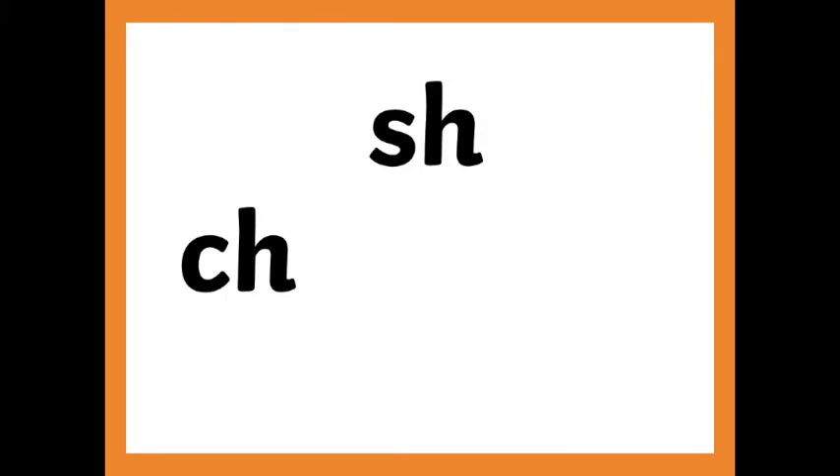Okay, let's take a closer look at these sounds. Tch. Sh. Tss.